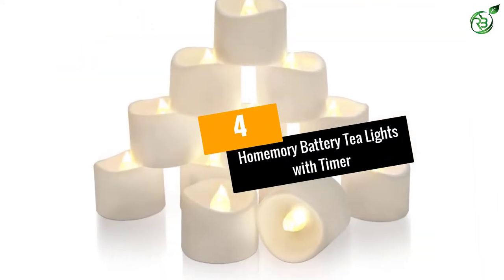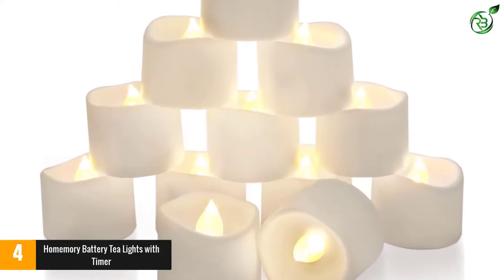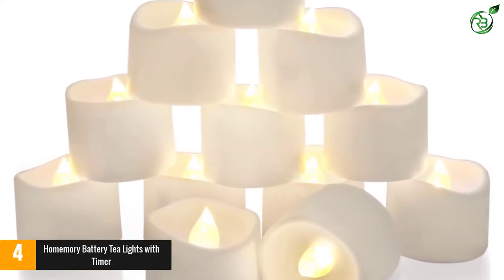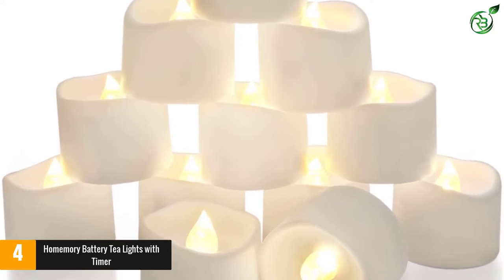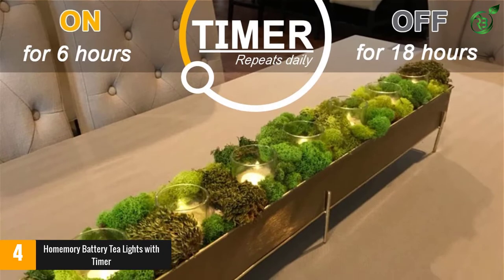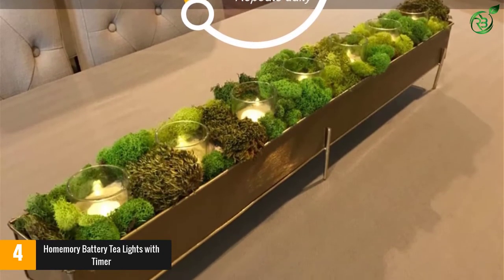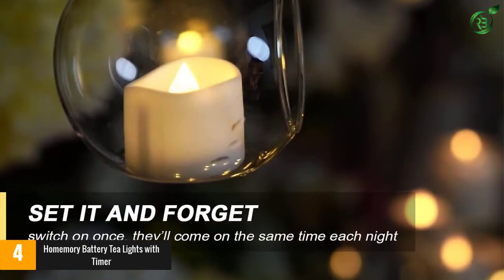At number 4: Home Memory Battery Tea Lights with Timer. If you want to set the mood on a budget, these realistic flickering tea lights from Home Memory are up for the job. They can be used as a standalone decoration or placed into any tea light holders for a totally authentic vibe. The light is warm white, with a subtle yellow glow that looks just like real candlelight.